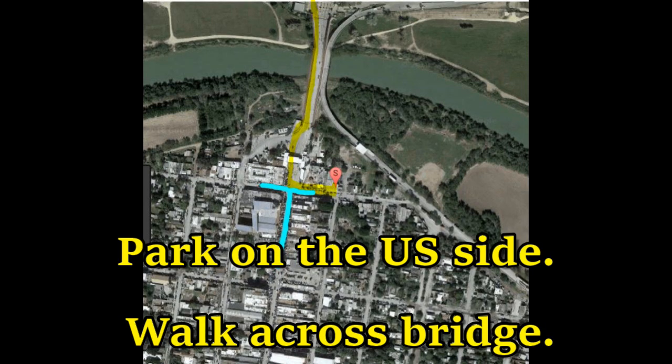The yellow shows where we crossed over the bridge with a little balloon of where the office was, and the turquoise is where we did a little shopping.